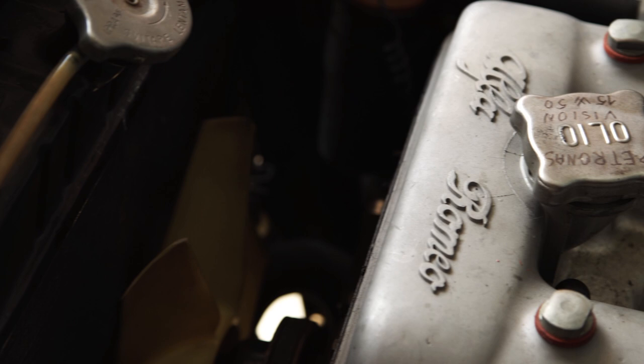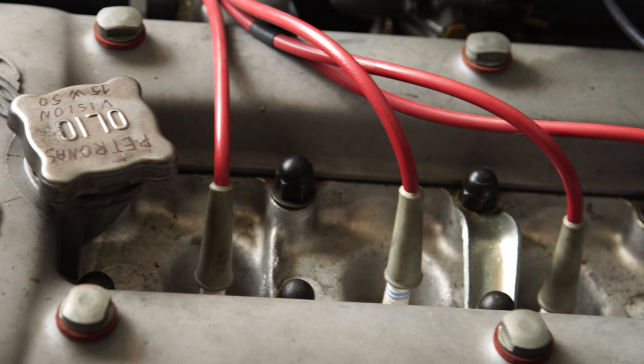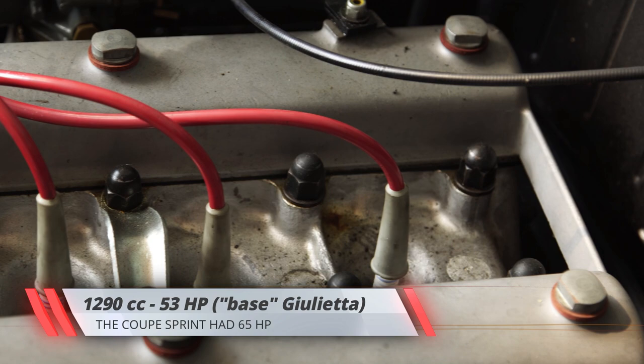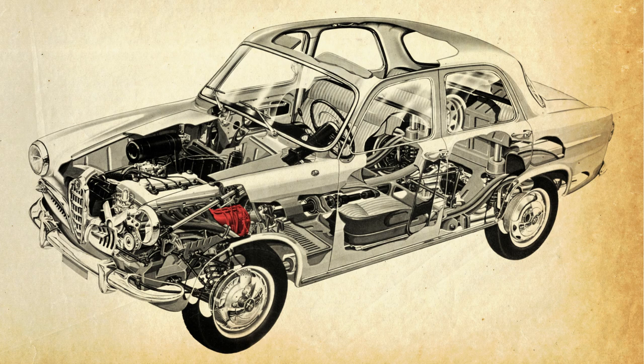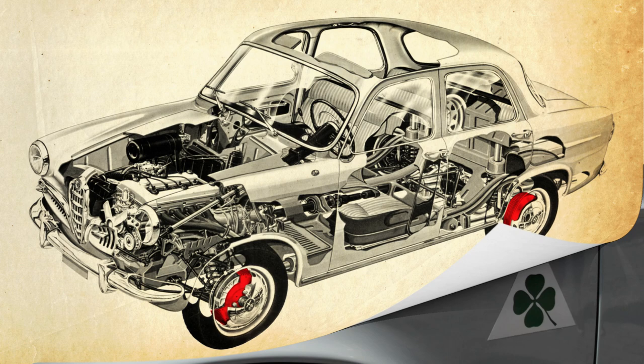Powered by a 1290cc all-aluminum twin overhead cam inline four-cylinder engine, the small Alfa used aluminum castings for the gearbox, differential, and even the brake drums. The latter had helicoidal fins to further improve heat dissipation.